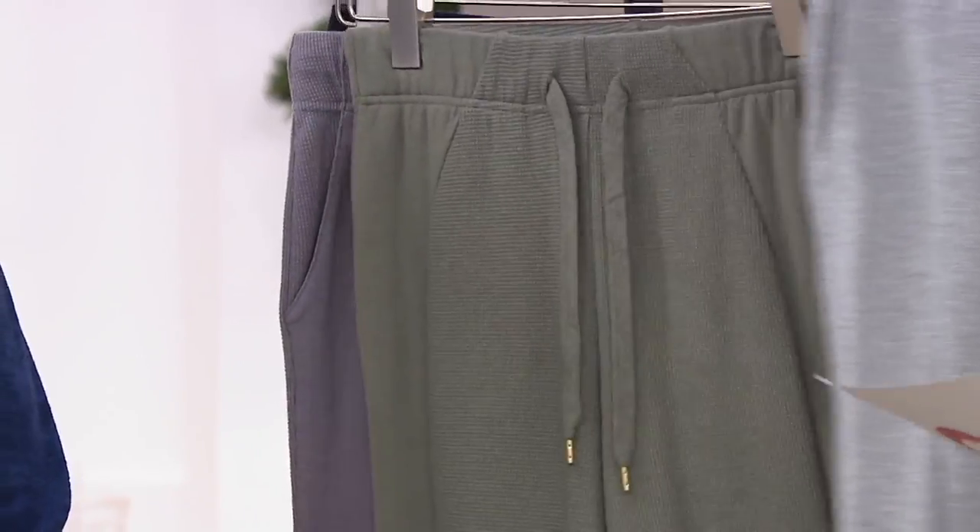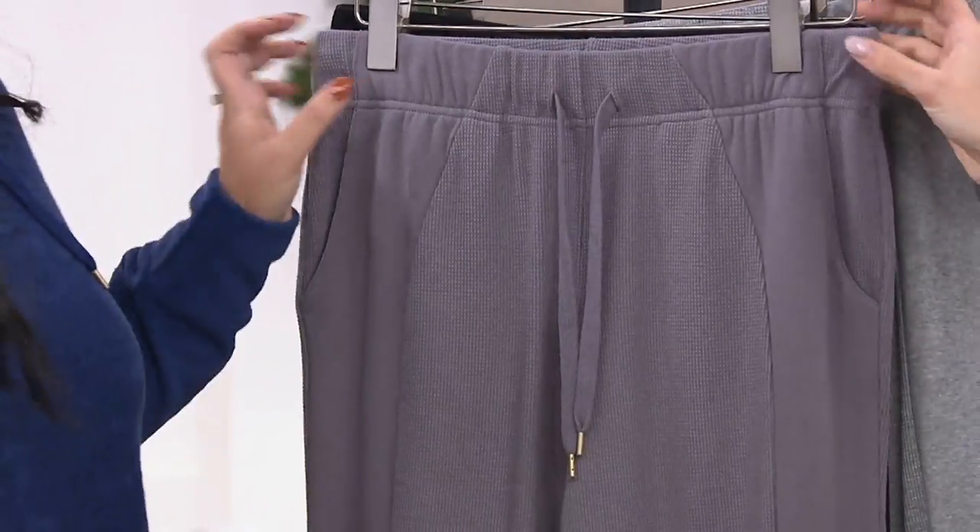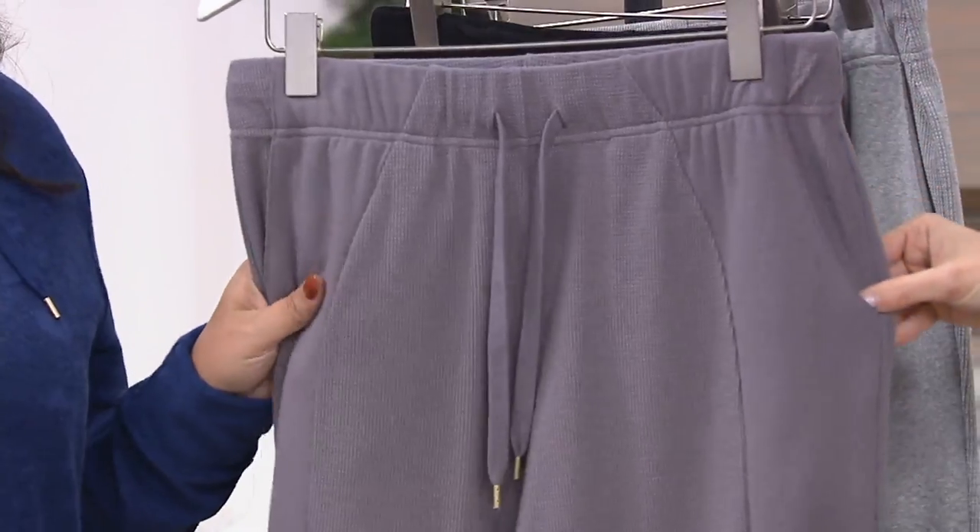That is the Heather Gray. Here's the Sage Green. And then we also have them in this really pretty color — we're calling this Smokey Plum. Isn't that nice? It's a gorgeous color.